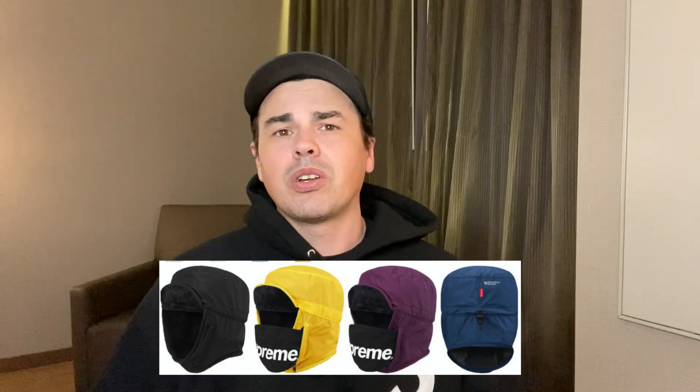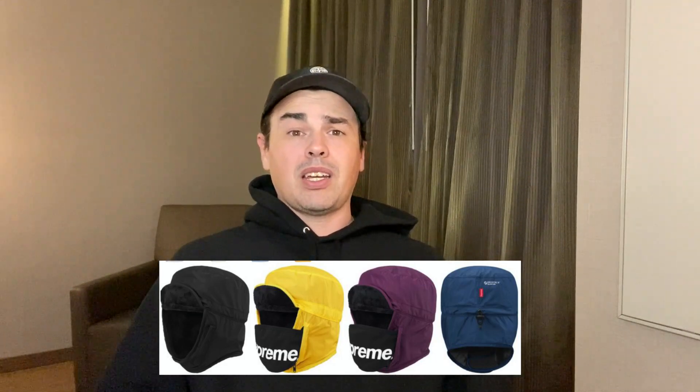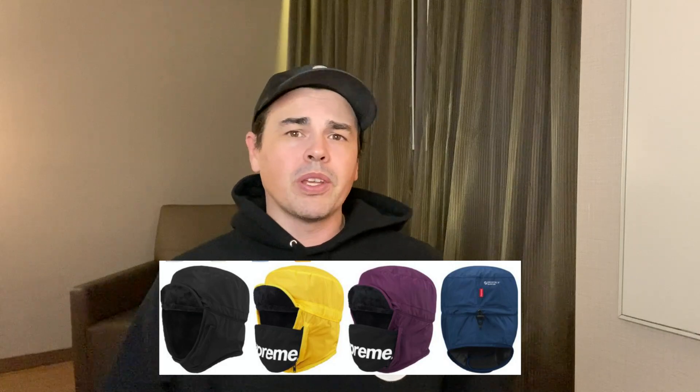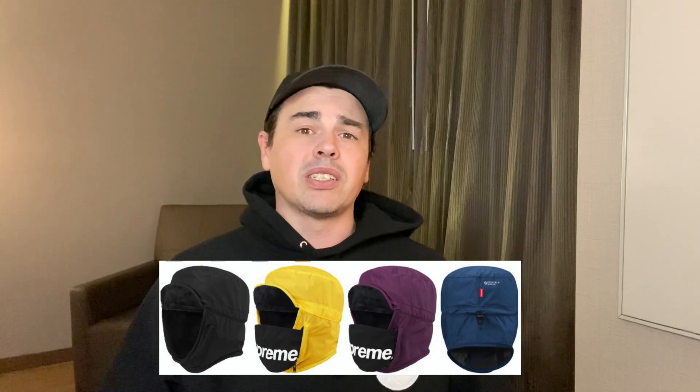There are actually four hats coming out — I apologize. The other one is the Tech Trooper. In black or that purple is kind of a cool color, but I'd stick with black. I don't see a lot of resale, but maybe because it has the face mask you could get away with COVID protocol with it. The Stripe Velour Half Zip Pullover — I don't have to see this one to tell you it is not worth buying. Half zip pullover? I want a whole zipper — don't give me half a zipper.